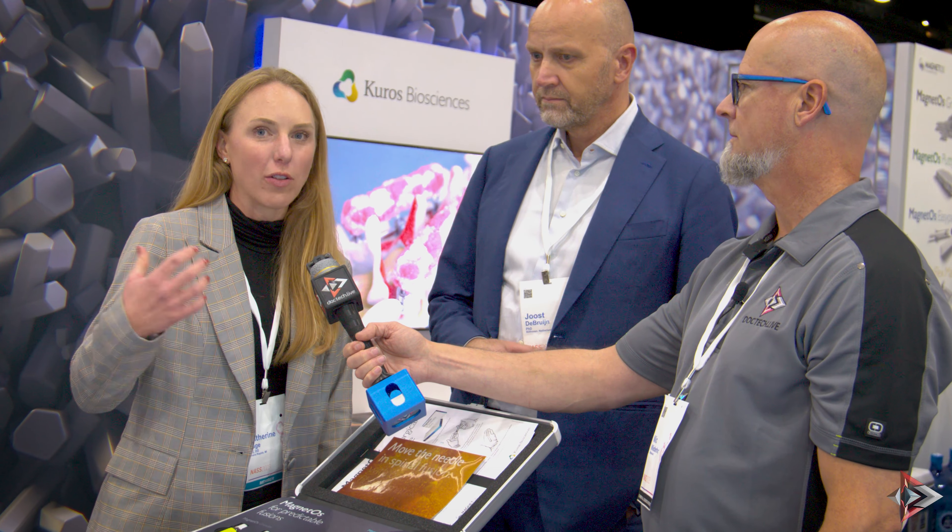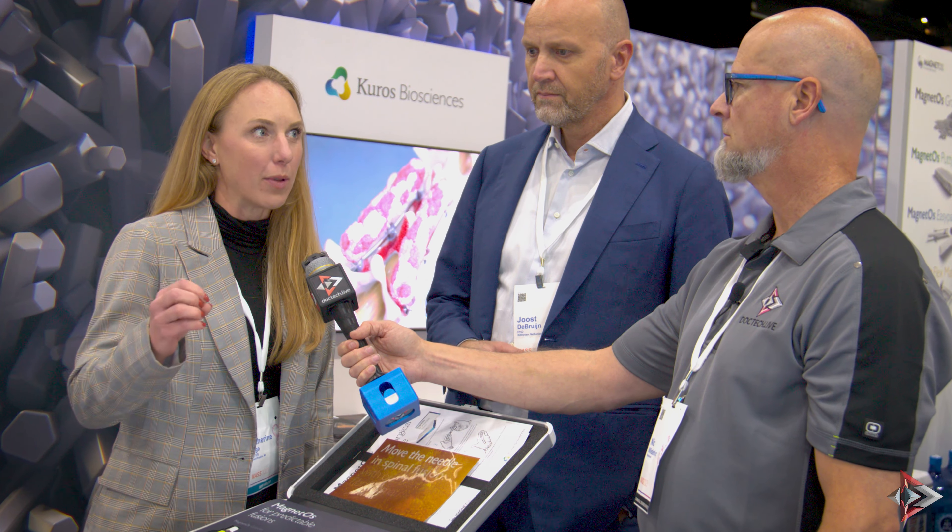The surface topography stimulates macrophages to form the pro-healing M2 macrophage subtype, and what those M2 macrophages do is induce bone growth. They signal to mesenchymal stem cells to start laying down osteoblasts, which are the building blocks of bone. We have lots of data on this from in vitro, in vivo, benchtop studies, animal studies, all the way to human clinical studies.